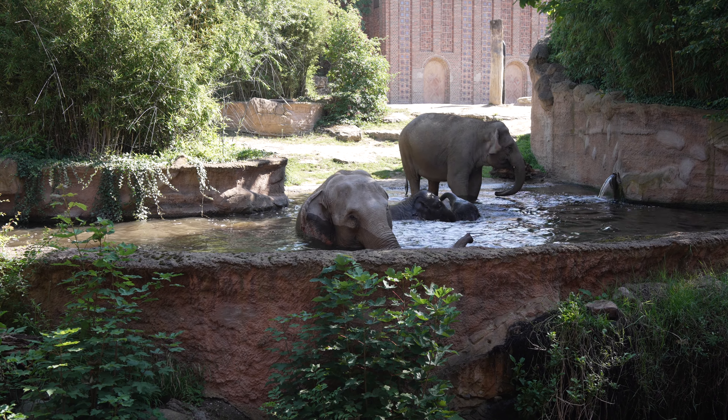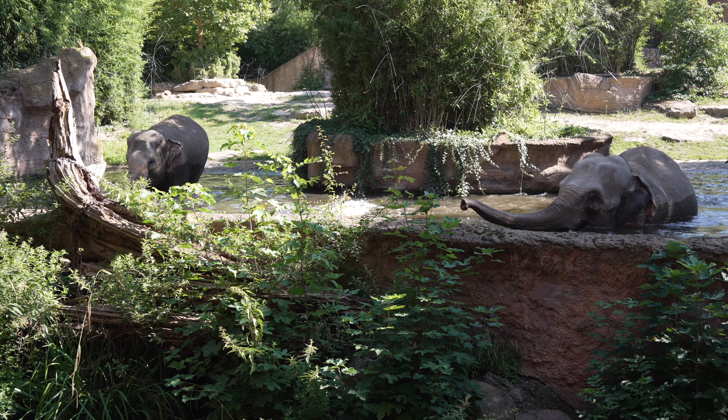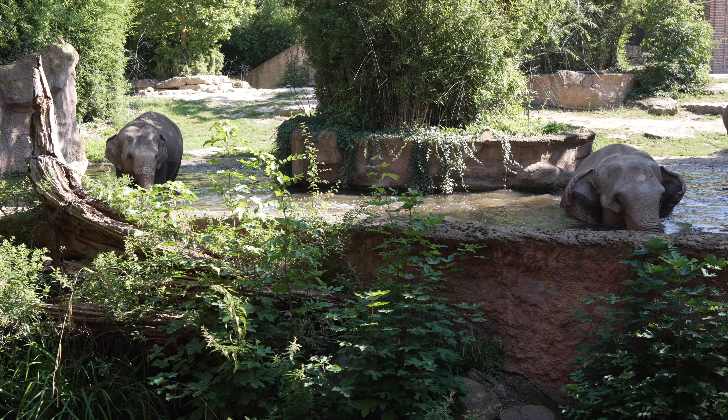Wir als Tierpfleger können natürlich nicht auf die Anlage und die Tiere reinschieben - der ein oder andere Elefant wiegt um die fünf Tonnen. Auch die kleinsten Elefanten, die wir hier sehen: die jüngste ist Savani, die gestern ein Jahr alt geworden ist und gerade oben am Haus entlangläuft. Selbst die wiegt schon 600 Kilo, und unser Akito, der jetzt im Badebecken plantschst, wiegt um die 800 Kilo. Deshalb entscheiden die Elefanten frei, ob sie baden wollen oder nicht.